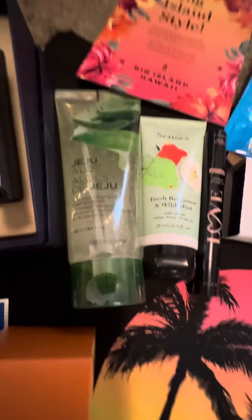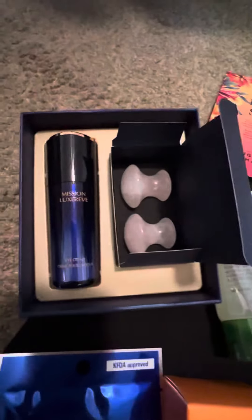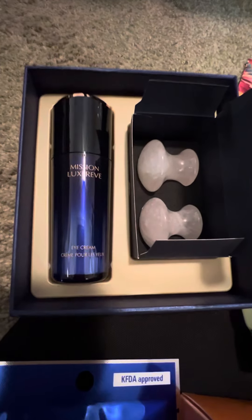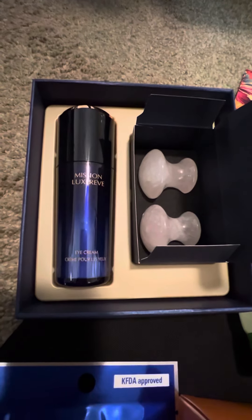Got the Fresh Bergamot hand cream and our new aloe face wash. And look at this — we've got our Luxury Mission eye cream set. It comes with eye rollers to treat your eye area, reduce puffiness, and fight anti-aging.